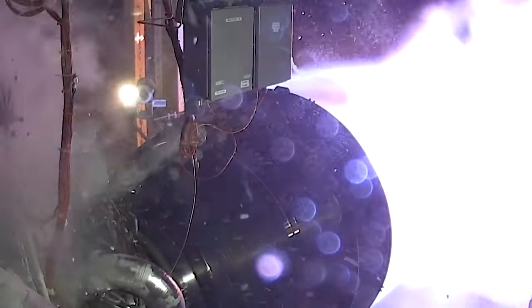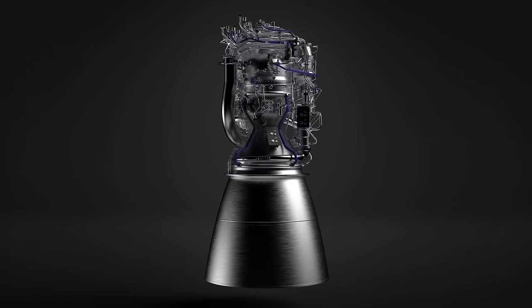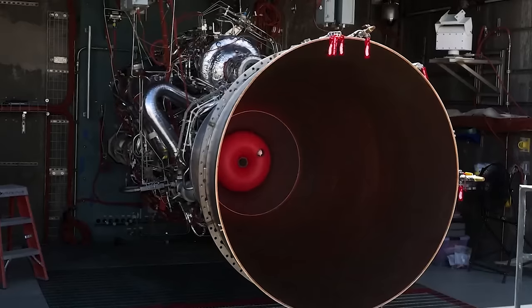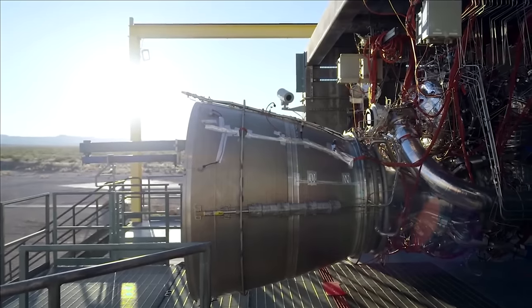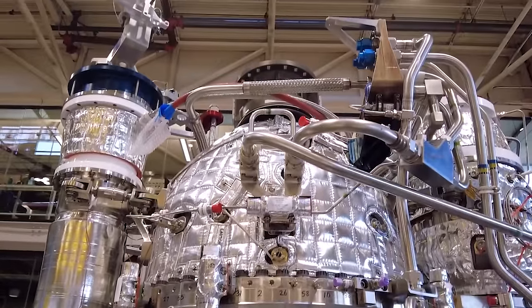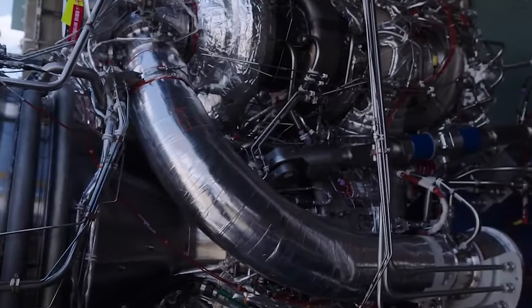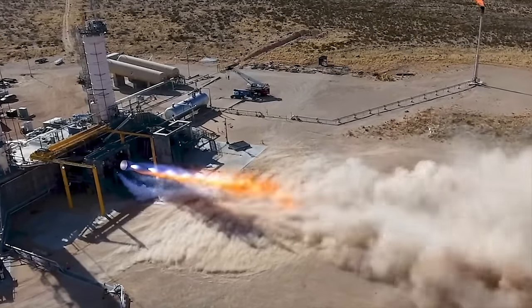The BE-4 engine is quite unique, so much so that Vulcan and New Glenn will benefit from its design significantly. Standing at around 12-plus feet tall, BE-4 is one of the most powerful liquefied natural gas (LNG)-fueled rocket engines ever developed. Using an oxygen-rich staged combustion cycle, BE-4 is capable of producing 2,400 kilonewtons, or around 550,000 pound-force of thrust, with deep throttle capability. Blue Origin points out that BE-4 was designed from the beginning to be a medium-performing version of a high-performance architecture — a conscious design choice made to lower development risk while meeting performance, schedule, and reusability requirements, with multiple developmental units and redundant test stands enabling a high test tempo and rapid learning.